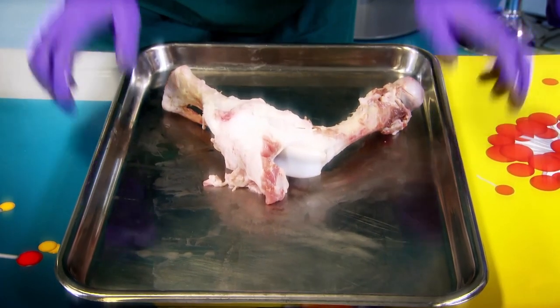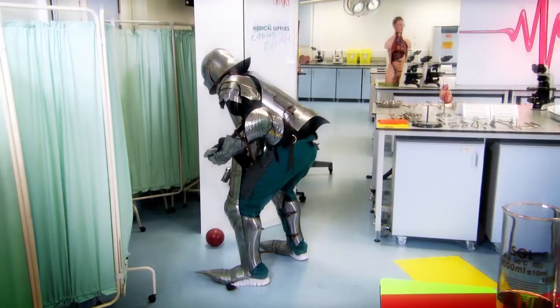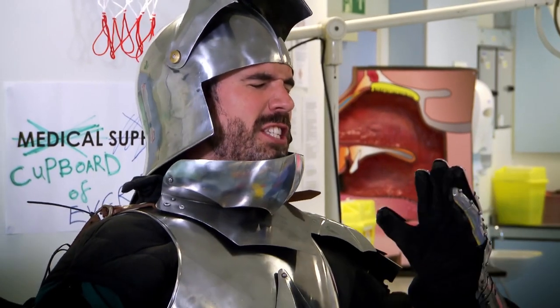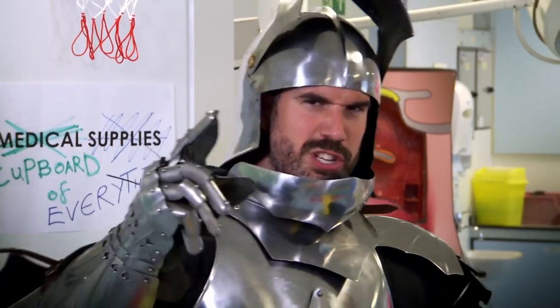So, we've shown you that you have cartilage all over your body and you can feel it in your nose and ears. And we've shown you that without cartilage, your body would be slow, uncomfortable and stiff. Right, Chris, that was fun, but this is no time for games — there are damsels in distress and I must hurry to rescue them.